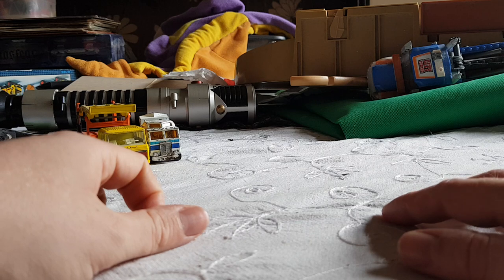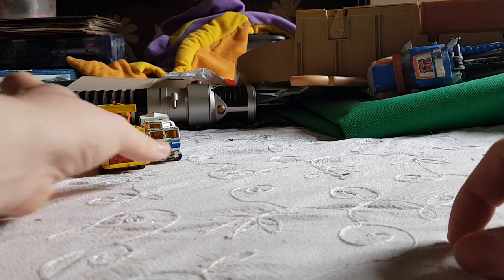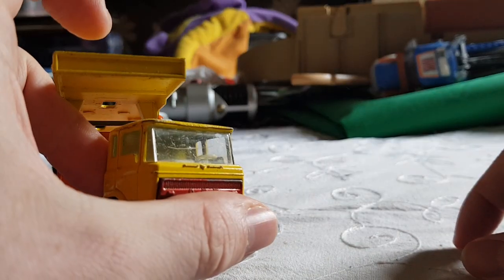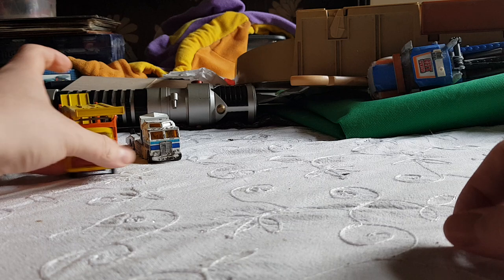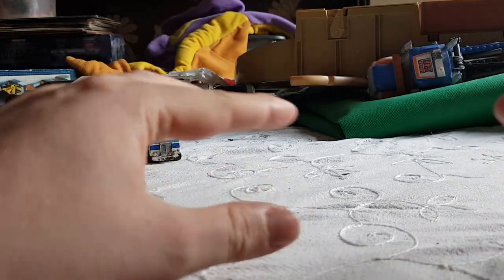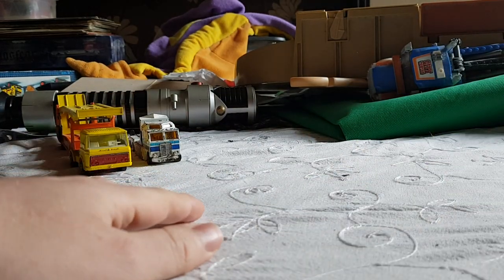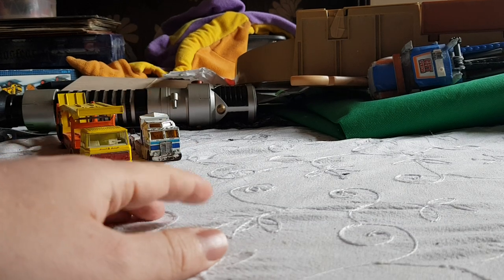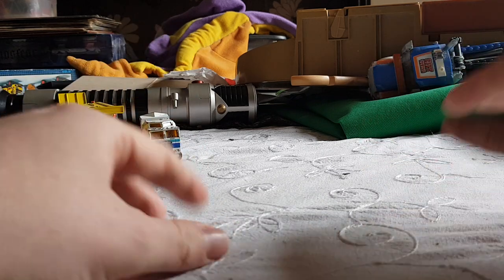Hooray! This isn't actually an eBay lot — this is a charity shop lot. Pretty much every single toy car here has come from one charity shop, except for one that came from a different charity shop. This one charity shop is pretty much the only one that actually has an open selection of toy cars available. I've been in twice, and the second time they had some really good stuff, and I spent about 20-odd pounds.